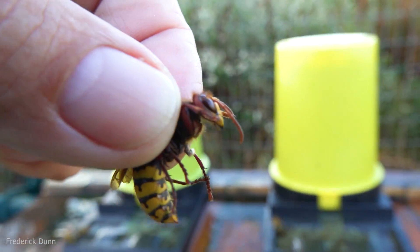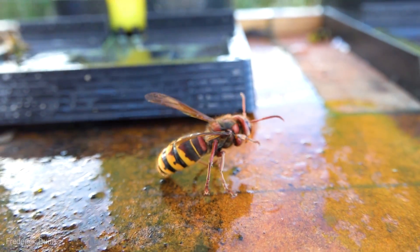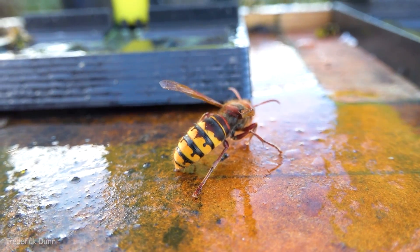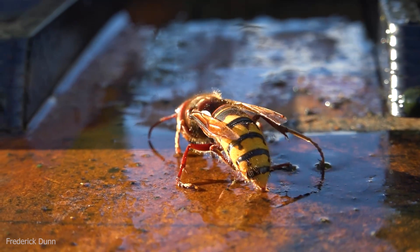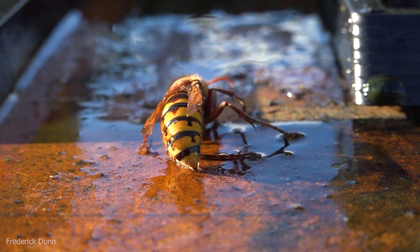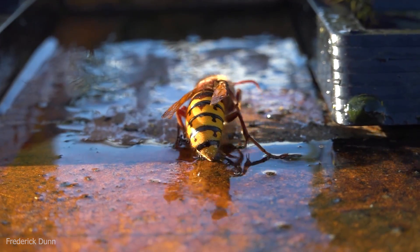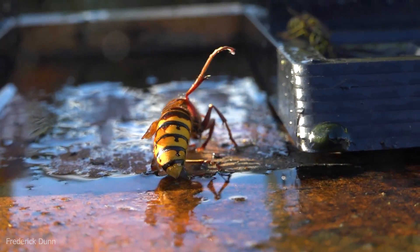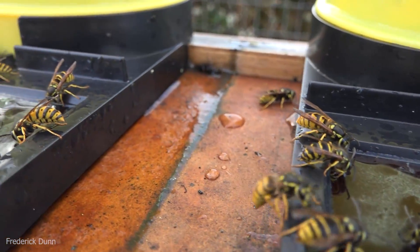I decided to experiment and see if I could really just pick up European hornets — maybe there's a safe way to grab them on their thorax. Now you're watching this thinking, 'Man, Fred, that one was already hindered by the cold. She's not fully functioning. I'd like to see you try that with a European hornet that's ready to go, with all her flight muscles warmed up.' Well, I'm going to do that. Keep watching.